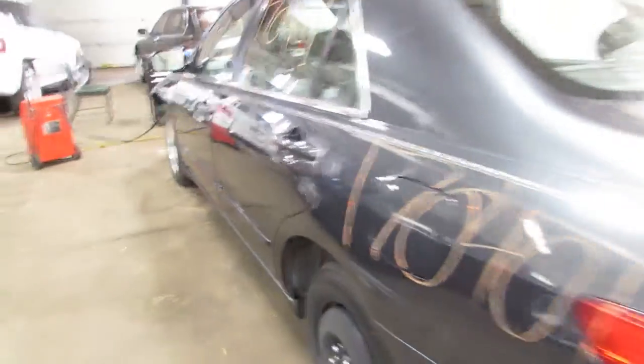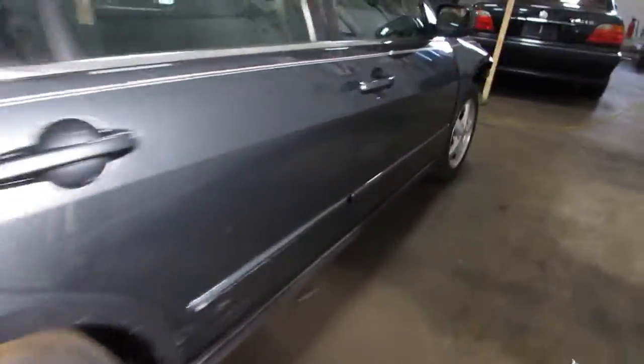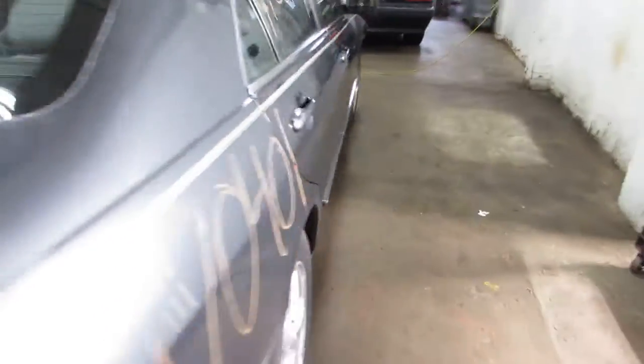You got a few nice rims there for you. A few nice doors — got a couple little dings in them but other than that they're okay. Nice deck lid and taillights there. The passenger side doors are also pretty nice — a couple little dings but other than that they're okay.